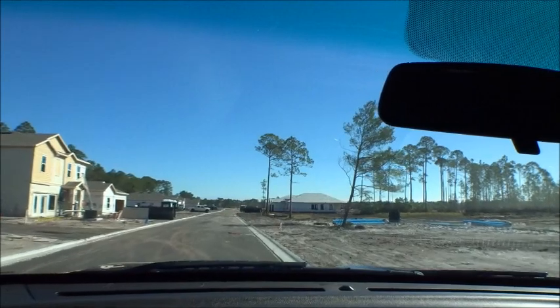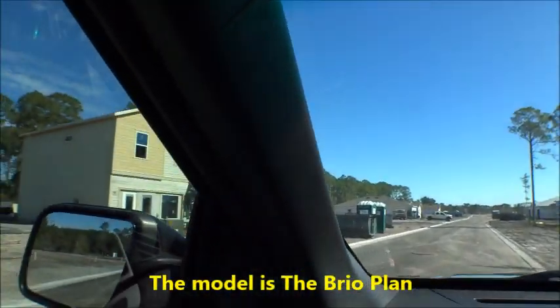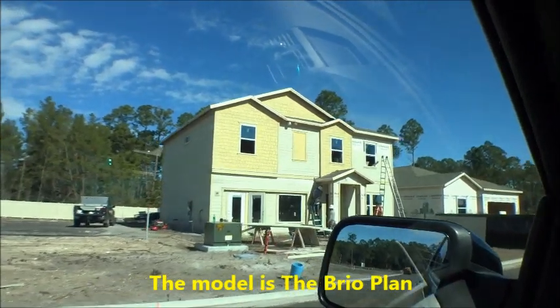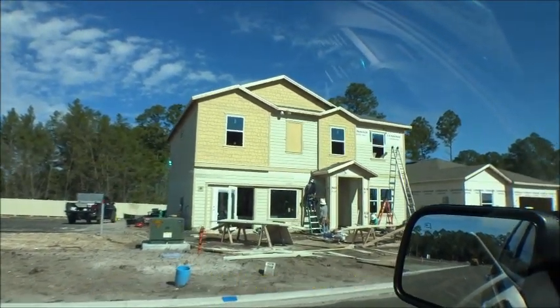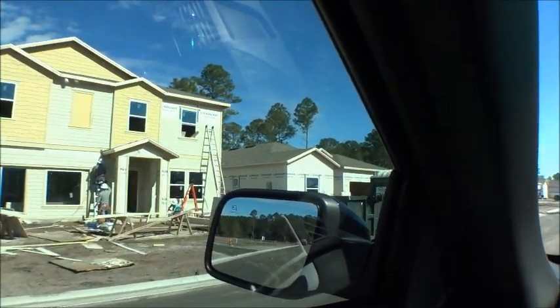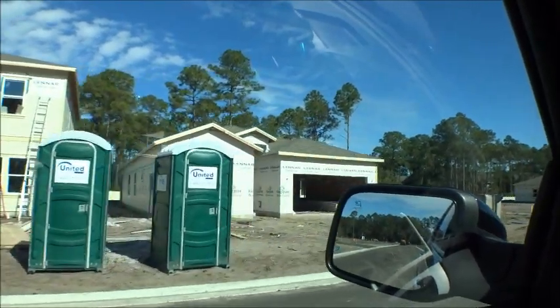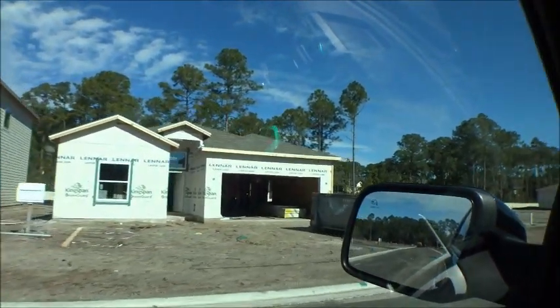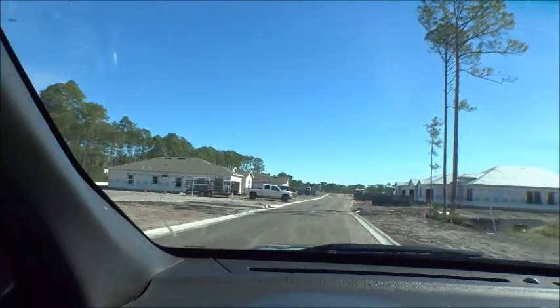From our research, that looks like the model home — you can see the doors where the garage is going to be. Lennar usually does a couple of model homes within their community, so there's probably going to be another one there — maybe a Trevi or a Brio of some sort. You can see they're starting to move along in here.